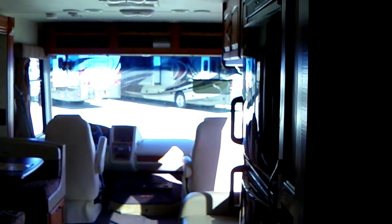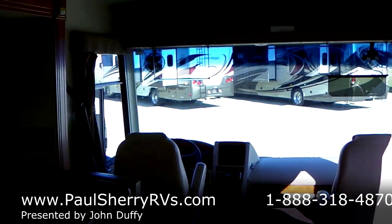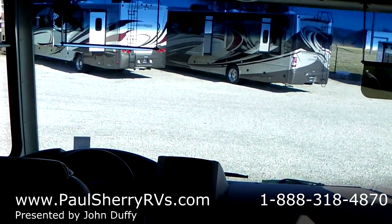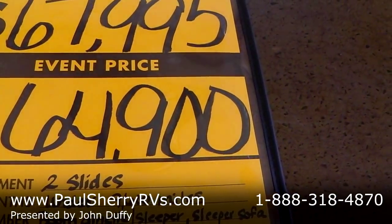Nice, nice unit. Like I said, only 9,600 miles on the 2011 Ford V10 — can't beat it. Stock number 7596A, currently listed at $94,900. Thank you for looking, have a good day.